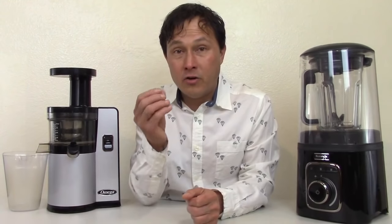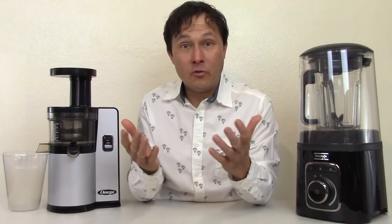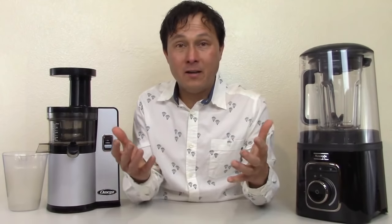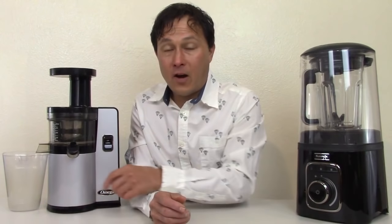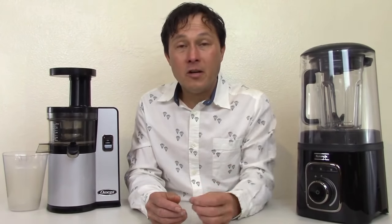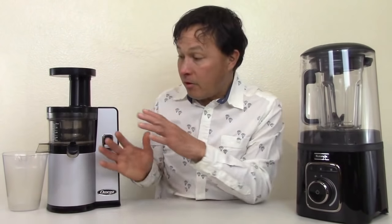Depending on your specific situation, you may want one or the other — or if you can afford it, get both. I use both machines on a daily basis. For breakfast, I don't make smoothies. Upon awakening I drink coconut water or filtered water to get hydrated, then a couple hours later when I get hungry, I'll have a fresh vegetable juice. That removes the insoluble fiber while keeping soluble fiber — an easy way to transition from fasting to juicing since my digestive system has cleared overnight.